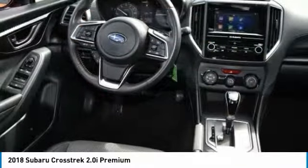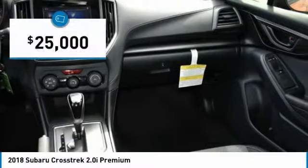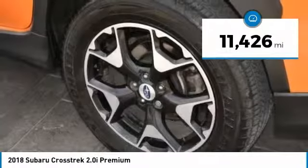And since it's a Subaru, you know the Crosstrek is built to last and is priced below $25,000. This vehicle has less than 15,000 miles.